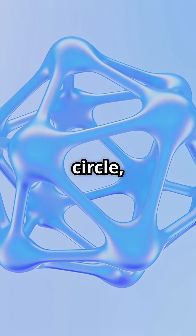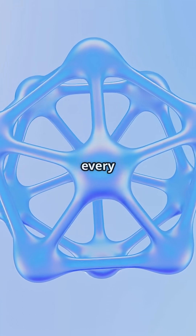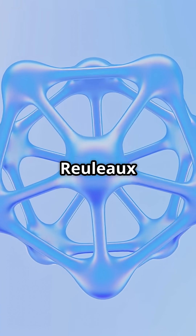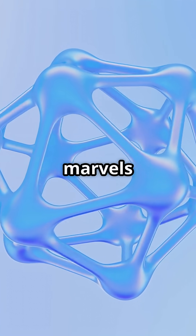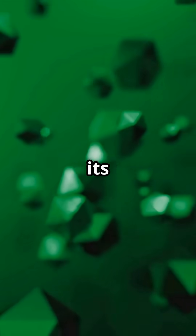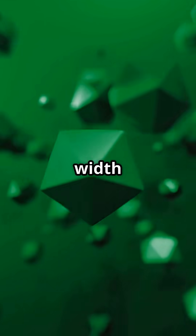Imagine a geometric shape that is not a circle, yet maintains the same width in every direction. This extraordinary object exists and is known as the Reuleaux polygon, one of the most fascinating marvels of geometry. At first glance, it might look like a curved triangle, but its magic lies in the constant width property.